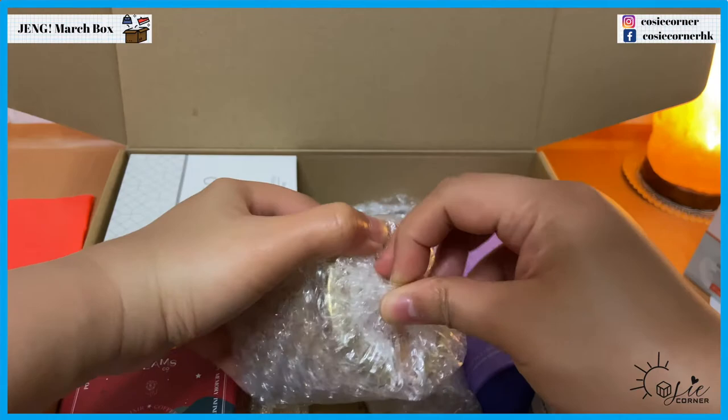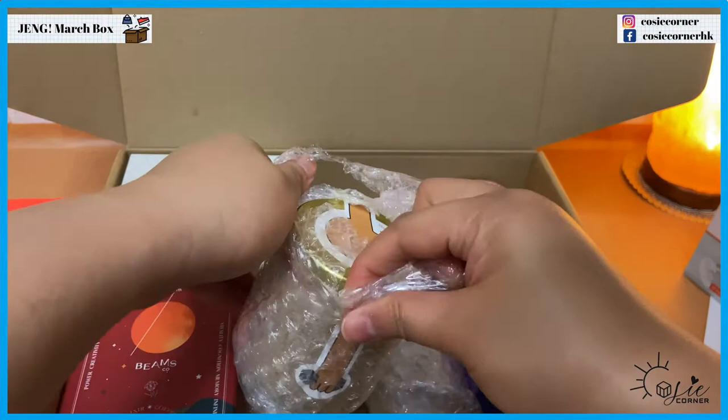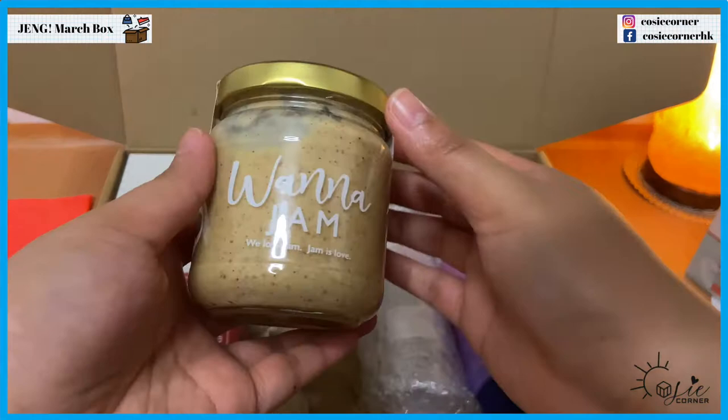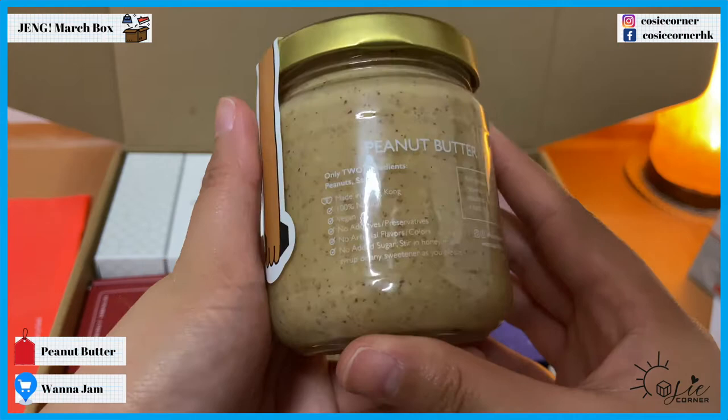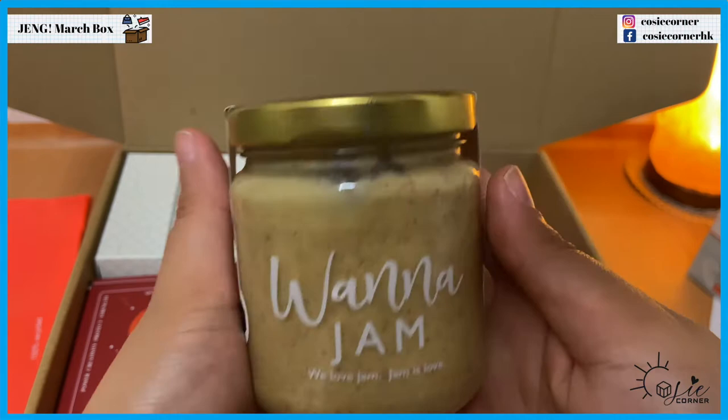Oh, it's a drum — it's a Monogen. I hate unwrapping bubble wrap! Oh, peanut butter — with only two ingredients: peanuts and salt, made in Hong Kong. Cool, it's a crunchy peanut butter.